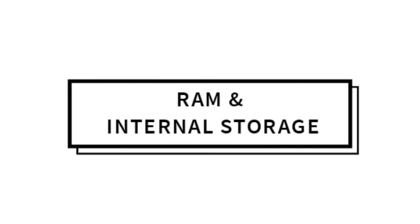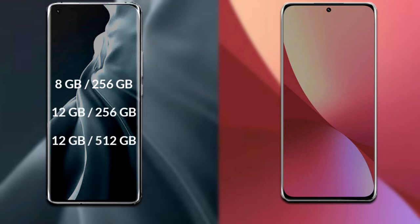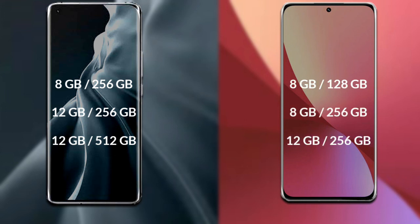Talking about RAM and internal storage: Xiaomi 12s Ultra has 3 variants available — 8GB RAM with 256GB storage, 12GB RAM with 256GB storage, and 12GB RAM with 512GB storage.